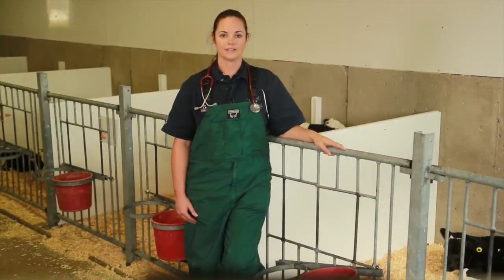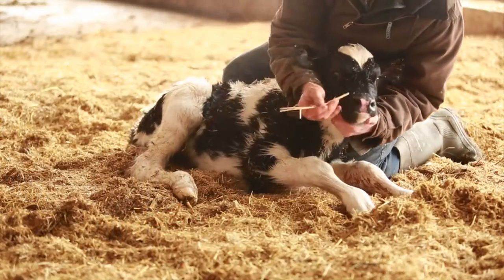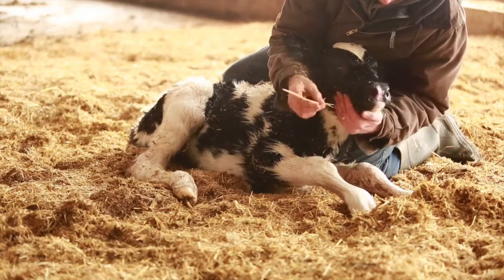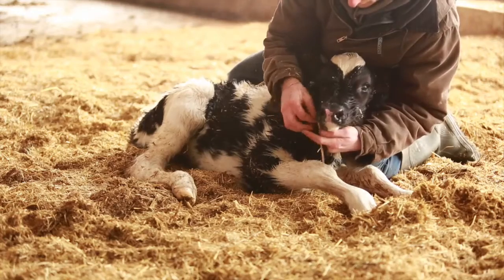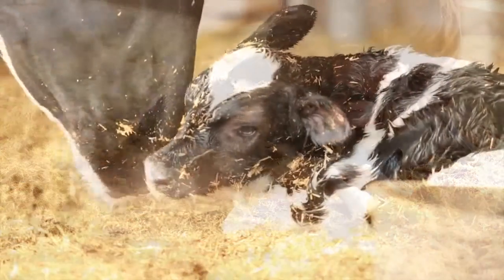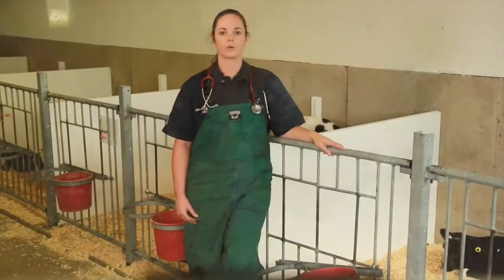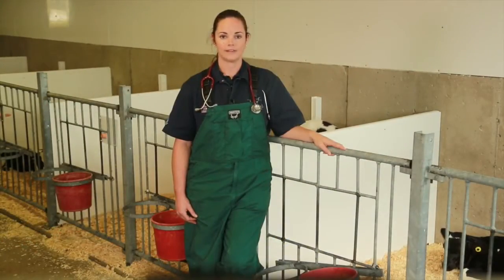Once calving is complete, ensure the airways are open and the calf is able to breathe. If you gently tickle the inside of the calf's nostril with a clean piece of straw, you will stimulate the calf to take a deep breath and encourage sneezing and cleaning of any mucus remaining in the airway. Never hang the calf over a gate as this can cause damage to its internal organs and it impairs its ability to take a deep breath.